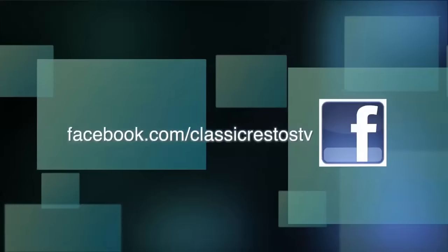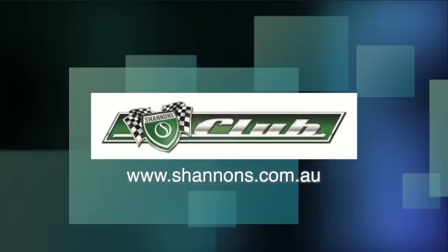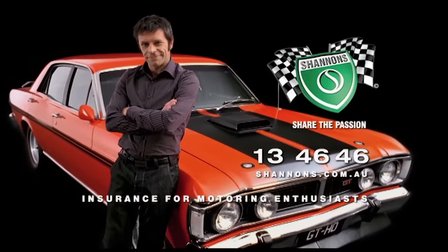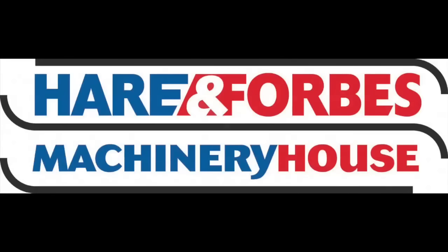You can like and follow us on Facebook at facebook.com/classicrestostv and watch catch-up episodes at shannons.com.au. Classic Restos is proudly brought to you by Shannon's, your local Holden Certified Service Centre, Pace Farm the enjoyable egg, and Heron Forbes Machinery House, where you can buy online.